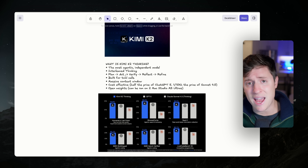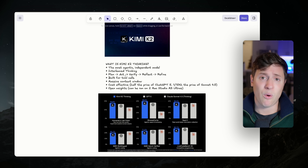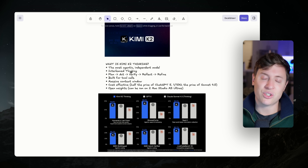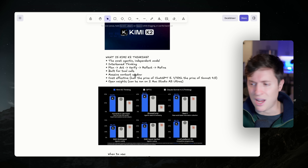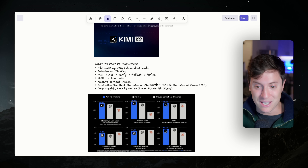What are tool calls for those who don't know? This is the AI's ability to use different tools at its disposal to accomplish its goals — like web search, writing code, creating documents, creating charts, or running code. So now you not only have the ability for the AI to think nonstop on its own, but also the ability for the AI to actually take action on its own. It also has a massive context window, so it can remember a ton and work for hours remembering everything it did. And here might be the best part: it's extremely cost effective — about half the price of ChatGPT 5, and roughly a tenth of the price of Sonnet 4.5.